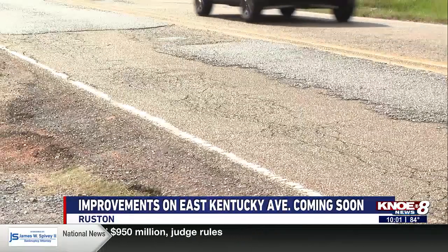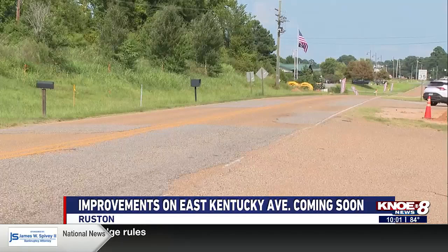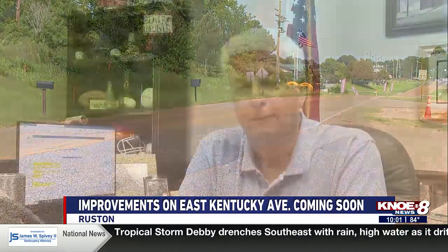Mayor Walker says this project has been a long time coming. That street has really become heavily traveled with all the construction we've had and the new apartments, the new homes, the new businesses. So it's time to do it.